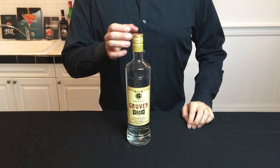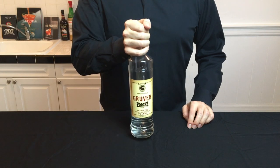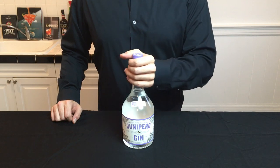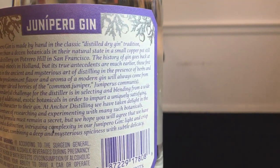Vodka is another one of your staple liquors. It's a bit more of a neutral spirit, so find something reasonably priced. On the other end of the spectrum is gin, which has a wide range of flavors and nuances to it. When starting out, go for a dry gin — you're going to get the most versatility out of that.